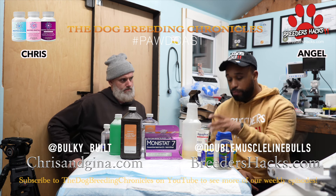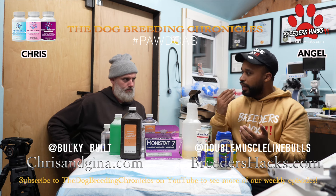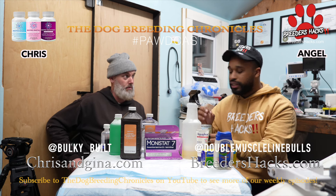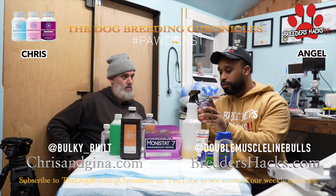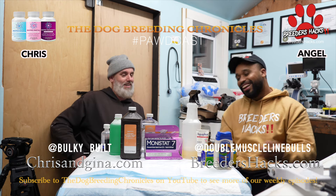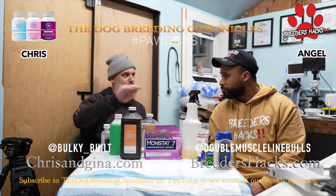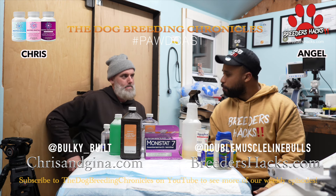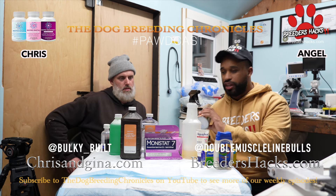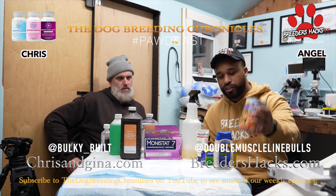The key thing when getting pumpkin is it needs to be 100% pure — no fake stuff, no spices. The can says 'organic pumpkin' right on it. Don't get pumpkin pie filling, just get plain pumpkin or pumpkin puree. Make sure there are no added spices.